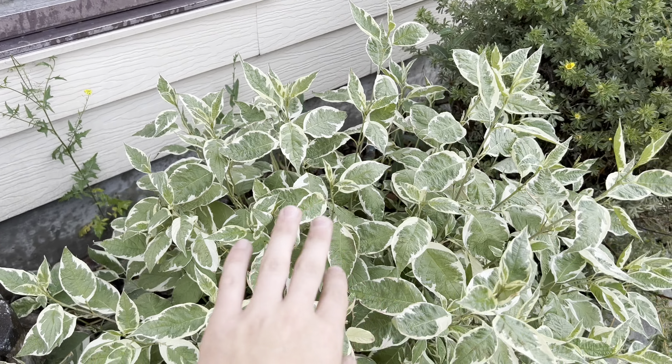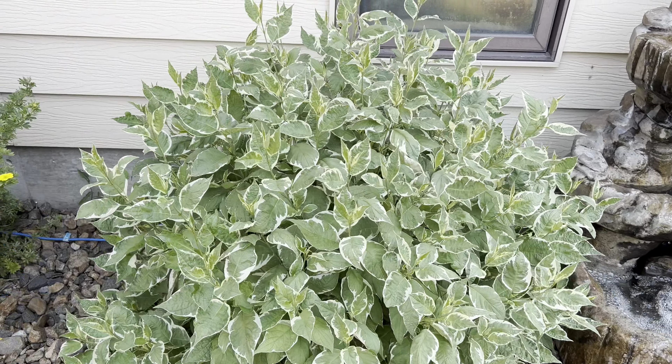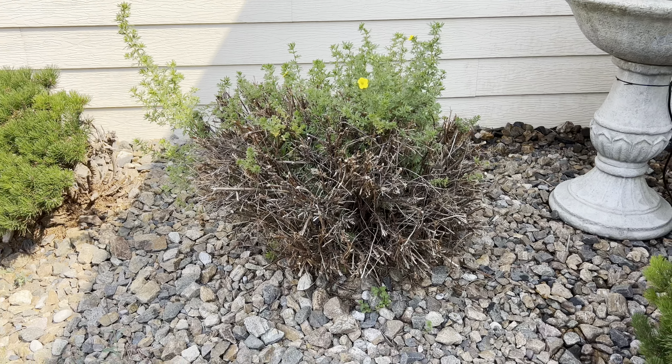This one looks a little kind of rough because it really dried out, but this one looks okay. These other ones look good — they're all in. Just a really quick video, it's probably going to be 60 seconds.